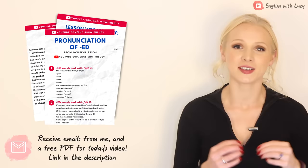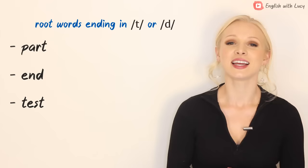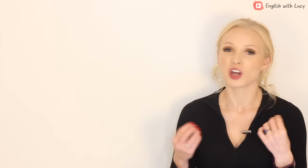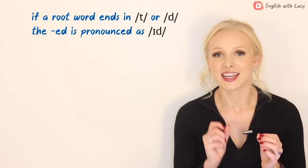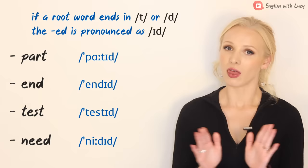Let's take a look at some root words: part, end, test, and need. All of these end in T or D. With this method, it all depends on how the root word ends — which phoneme or sound it ends with. If a root word ends in T or D, the ED is pronounced as 'id'. This means it adds an extra syllable: part → parted, end → ended, test → tested, need → needed. That is the easy part.